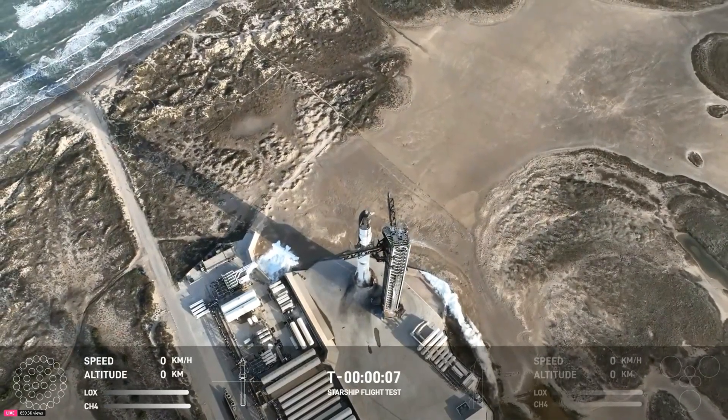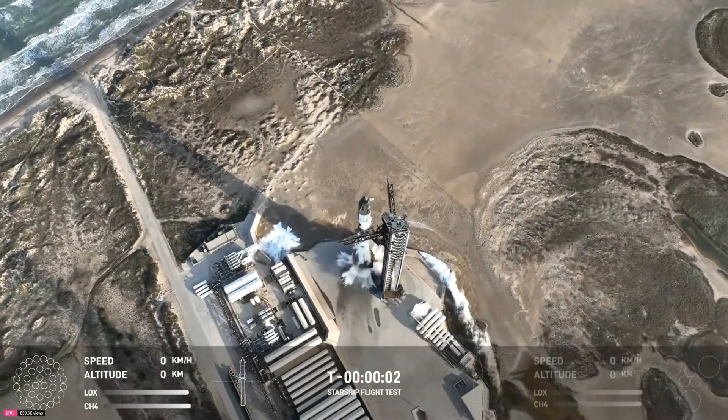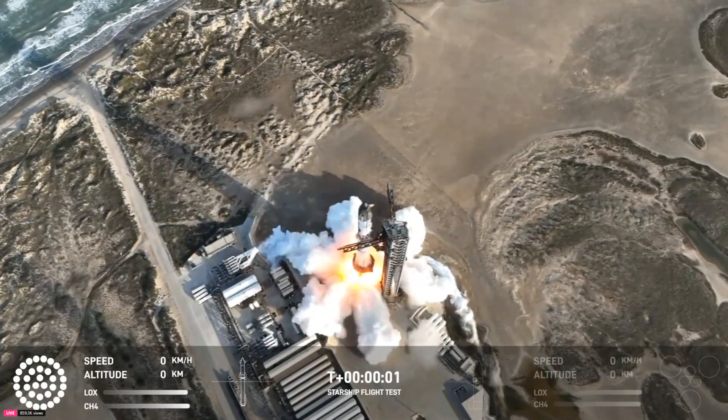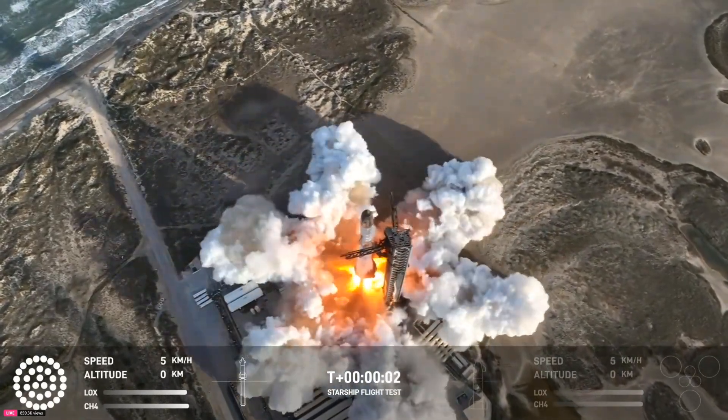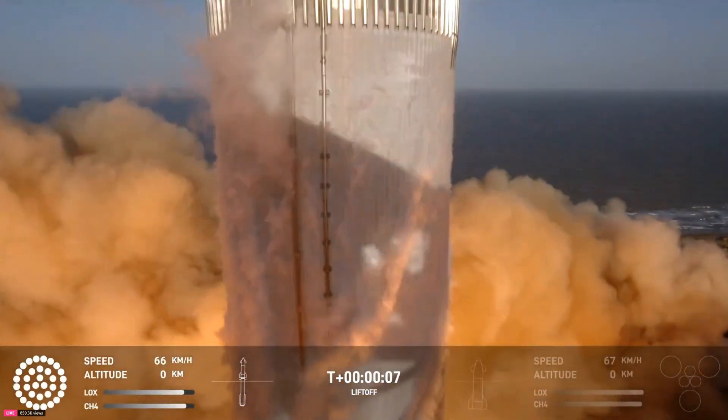T-minus 8, 7, 6, 5, 4, 3, 2, 1. Oh yeah — so fast.